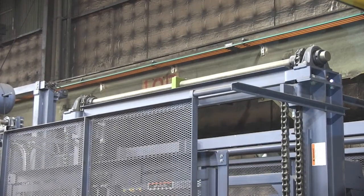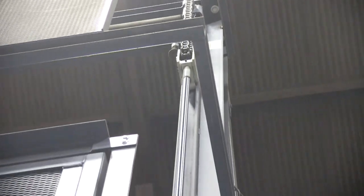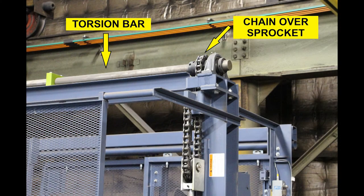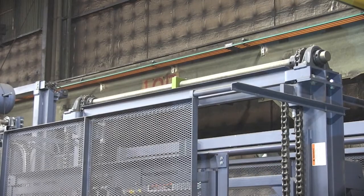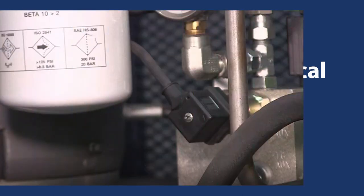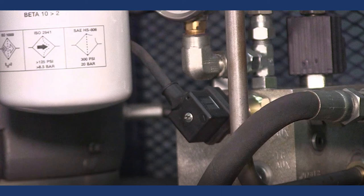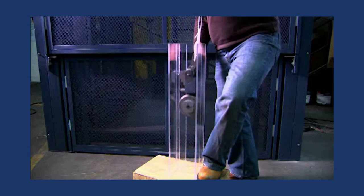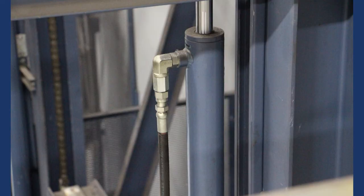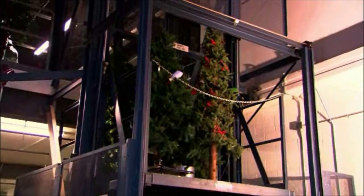The 21-Series carriage is lifted and lowered by chain over sprocket, actuated by column-mounted hydraulic cylinders. A torsion bar links the two cylinders to ensure both move at the same speed, equalizing the load and keeping the carriage level at all times. Mechanical stops ensure positive leveling with the upper deck, and a pressure switch prevents carriage drifting at the upper level. In the unlikely event of a chain failure, Flow's certified safety cams stop the descent of the carriage. The 21-Series is also equipped with a hydraulic line velocity fuse to prevent uncontrolled carriage descent.